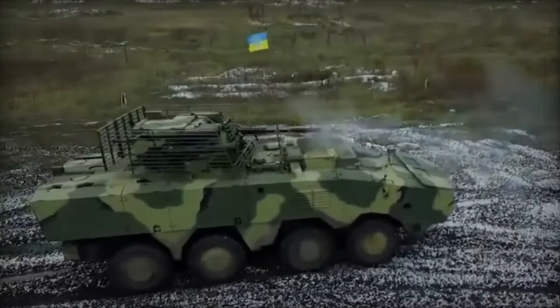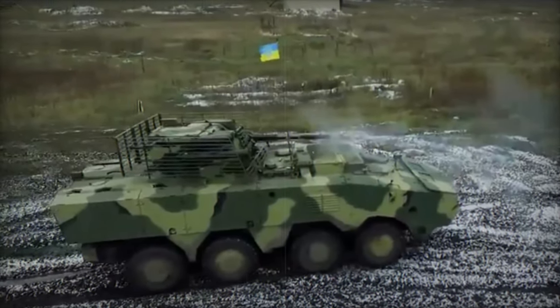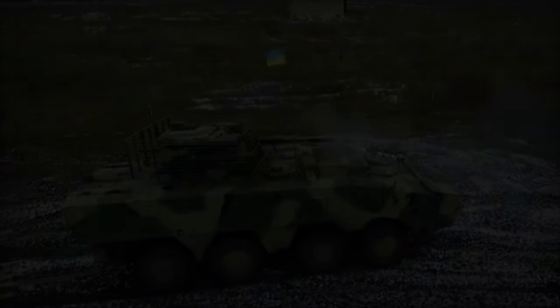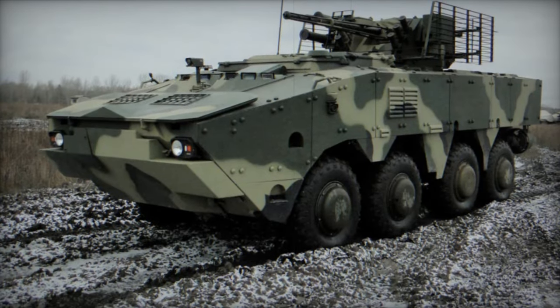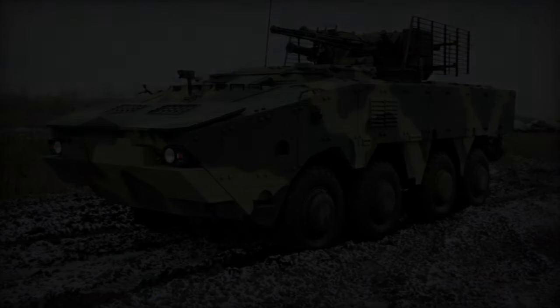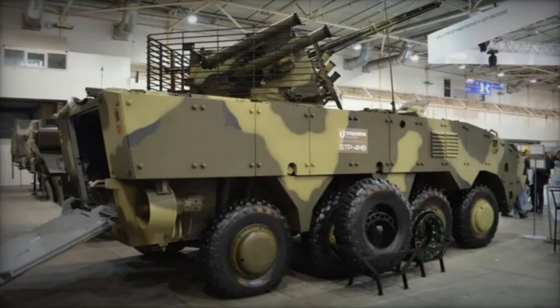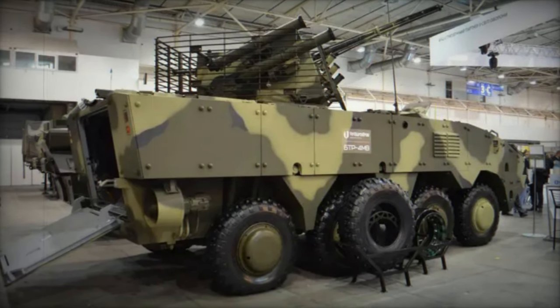The BTR-4 MV1 stands as a testament to Ukrainian ingenuity in armored vehicle design, emerging as an evolved iteration of its predecessor, the BTR-4 Megavolts, which unfortunately remained a prototype without seeing production. This next-generation armored personnel carrier was unveiled to the public in 2017, aiming to bolster the modernity and protective capabilities of the BTR-4 lineage.